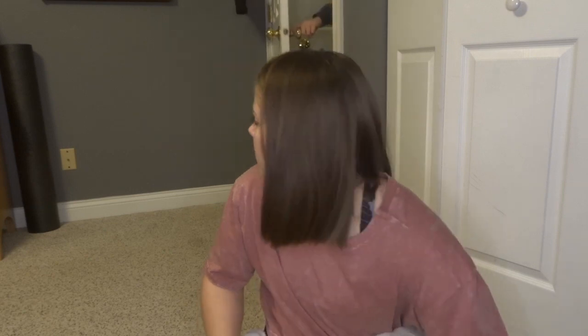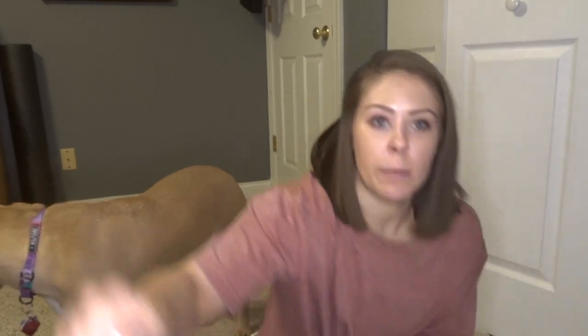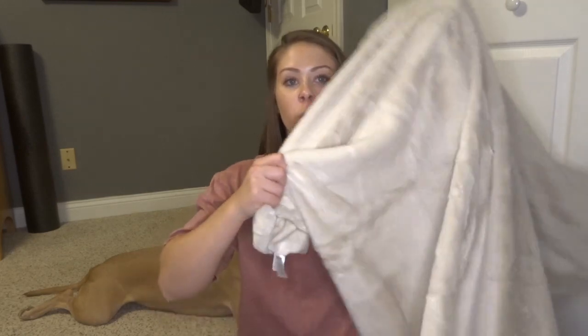My favorite thing after I open everything is to go through and add it all up and see how much I got for my box. I'm gonna take my handy-dandy little catalog and add everything up. Two hundred and eighty-eight dollars worth of stuff was in this box, and I paid fifty. This freaking blanket alone was sixty-five bucks.